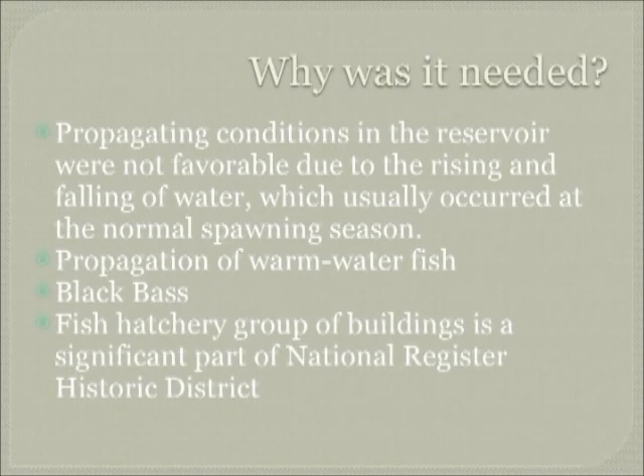Why were the fish hatcheries needed? There were conditions in reservoirs that were not favorable due to the rising and falling of the water, which usually occurred during normal spawning seasons. So propagation of warm water fish such as black bass, crappie, and catfish needed a place where they could be raised to fingerlings and then released back into the lakes in New Mexico.